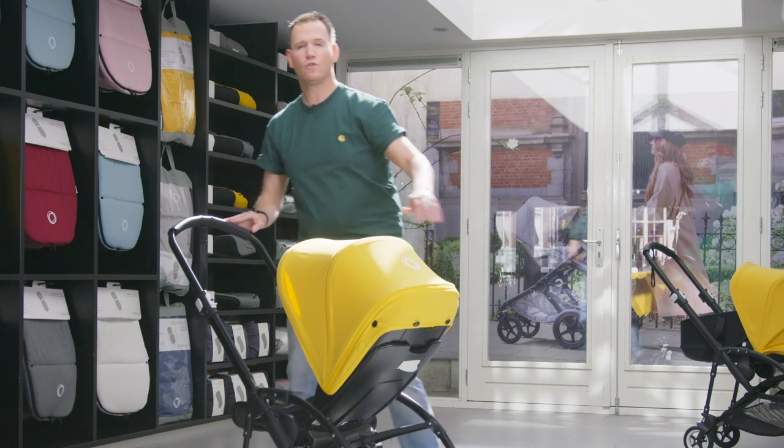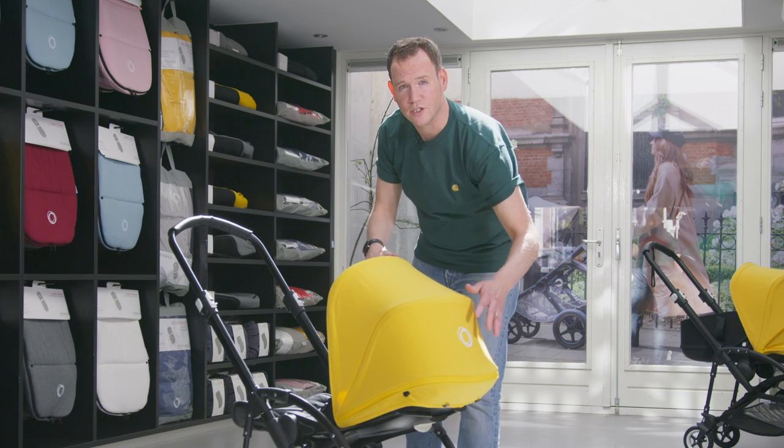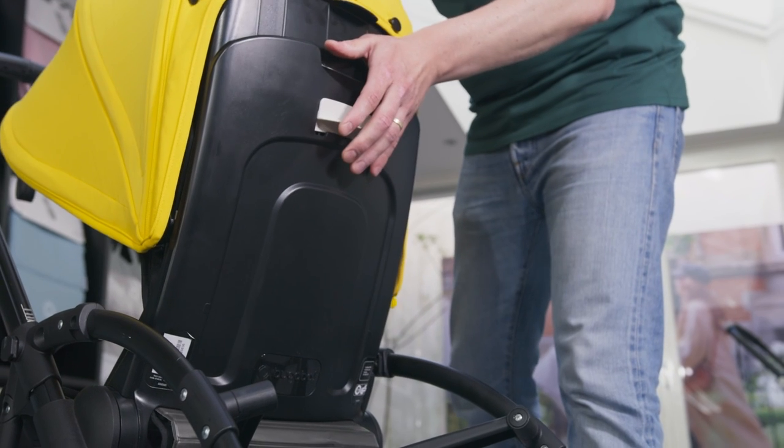The Bugaboo B5 also has three reclined positions: fully reclined for when the baby is asleep, a relaxed position in the middle, or a sit-up-straight position when awake.